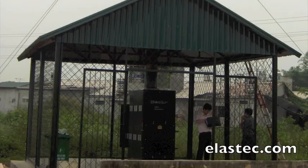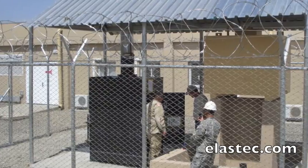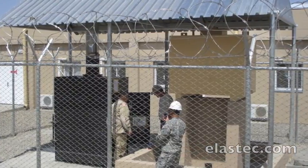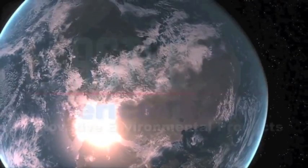With units all over the world, Elastec is proud to manufacture this unique product that helps keep our world clean. To learn more, visit www.elastec.com.